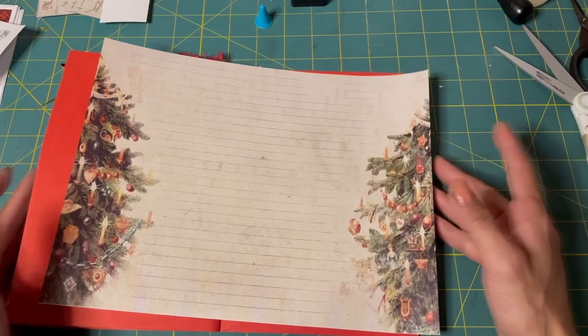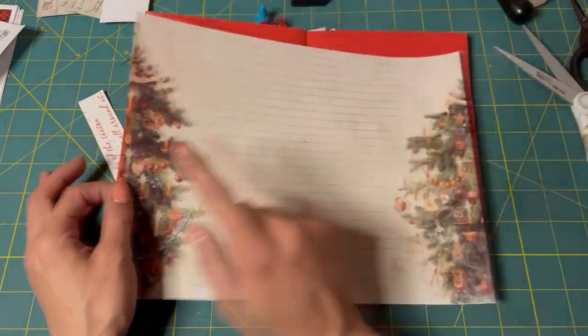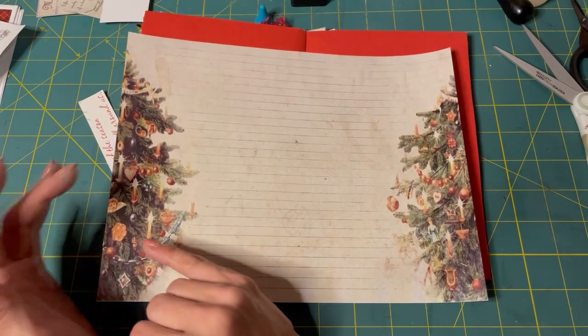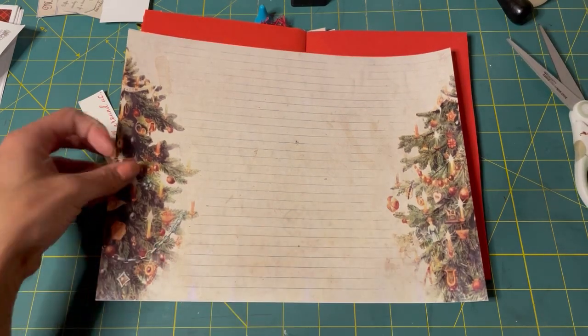So I have this page and I really like the tree in it. I like the quality of the tree — the image of the tree.